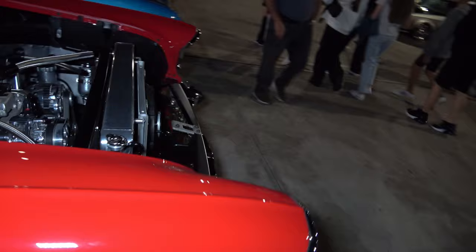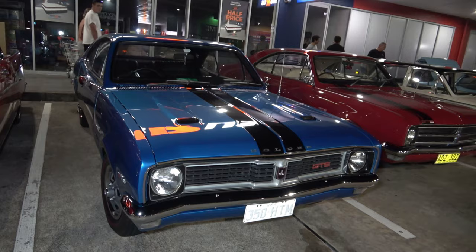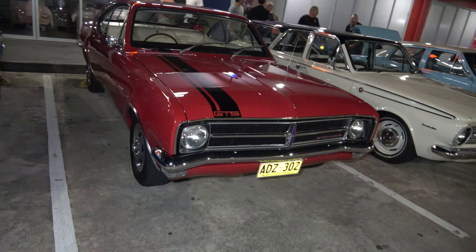Very impressive — a car to be appreciated, all the workmanship that's gone into it, it is sick. We have a GTS Monaro next to it in a beautiful blue colour, very original looking, crazy. And the red one next to it just as nice — immaculate, the two brothers sitting next to each other.